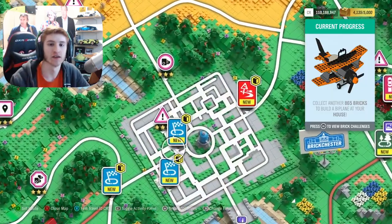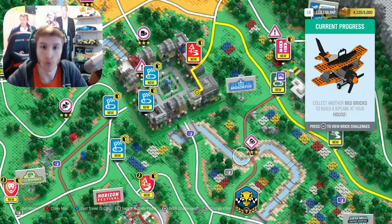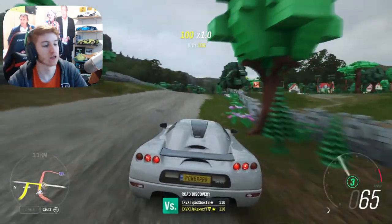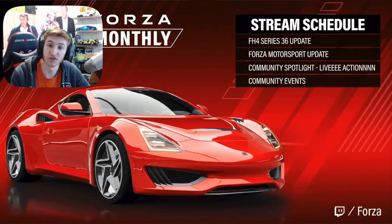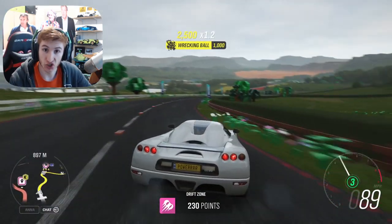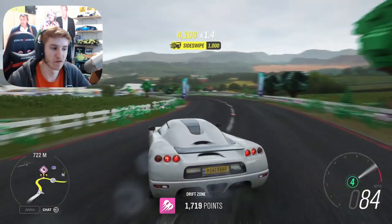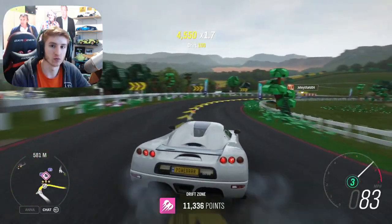How's it going everyone? JKXVX here back on Forza Horizon 4 once again. It's time for another update video. Update 36 has just been revealed — we now know everything we need to know about it. In this video I'm going to tell you from start to finish everything you need to know about the upcoming update, which releases very soon for Forza Horizon 4, and also a bit of information about everything else going on in the Forza scene.